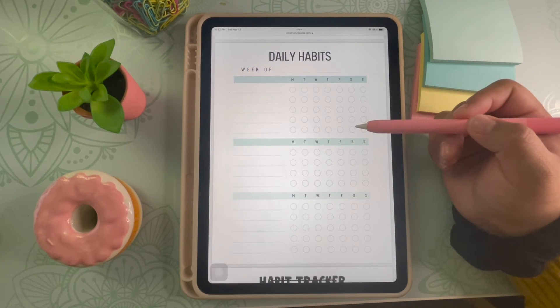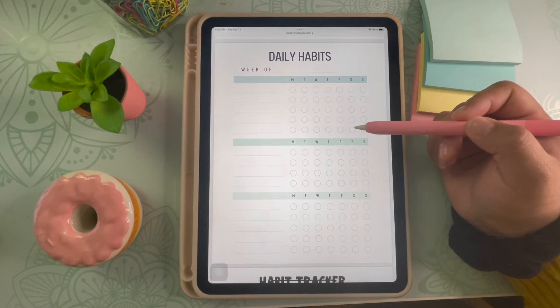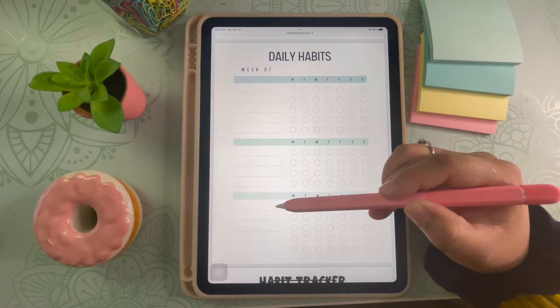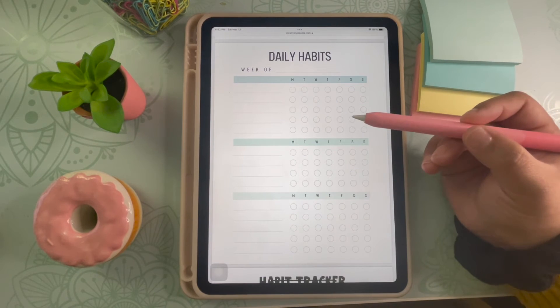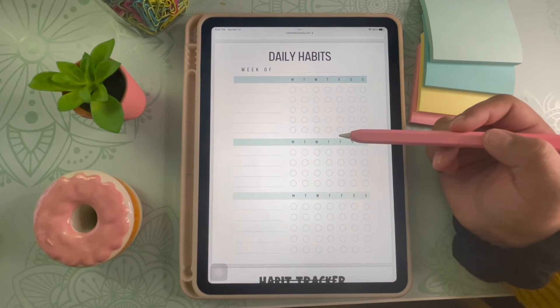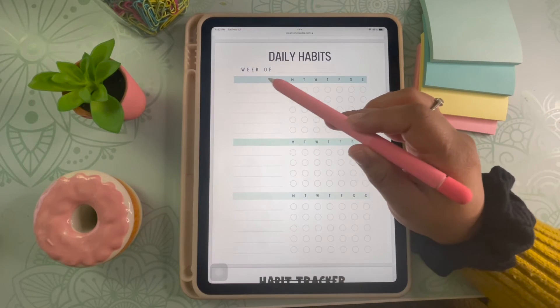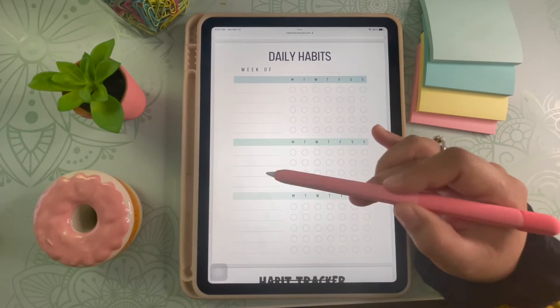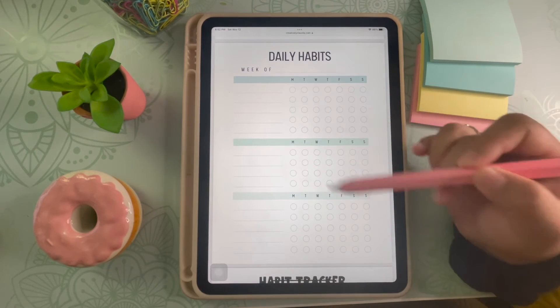The last weekly habit tracker I made is actually a mix between daily and weekly tracking. This template is split up into three sections so you can split up tasks in the morning, afternoon, and night, or you can split the habits into categories such as school, work, and personal. You will write down the category in the blue space and write down your habits in the lines underneath each category. I love the organization in this one.